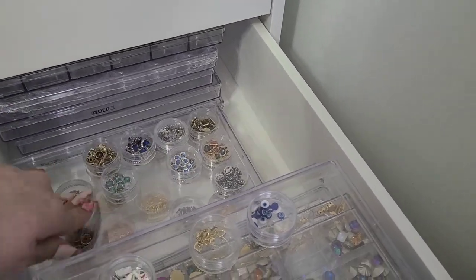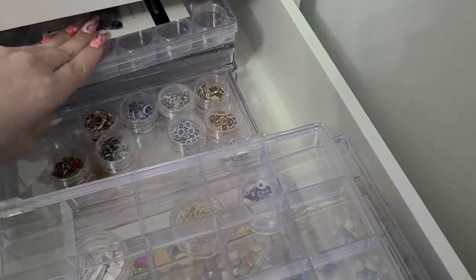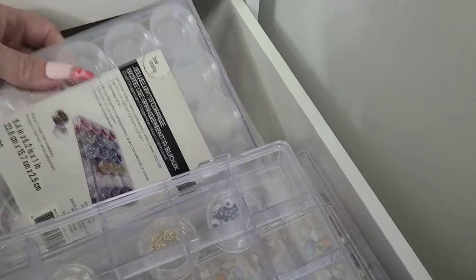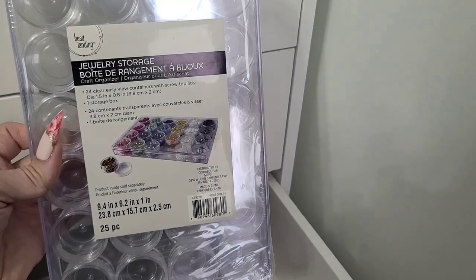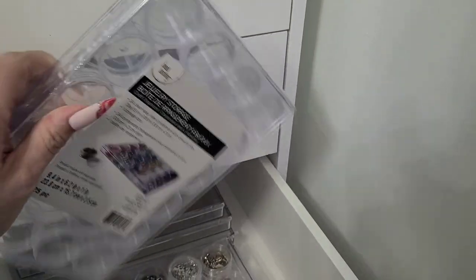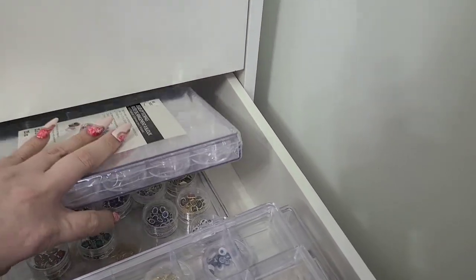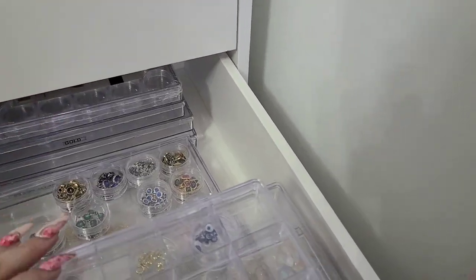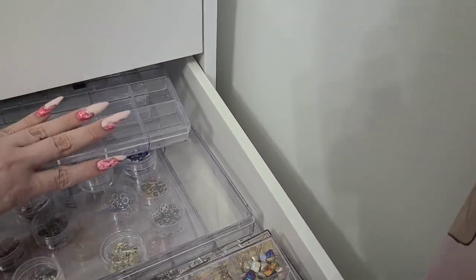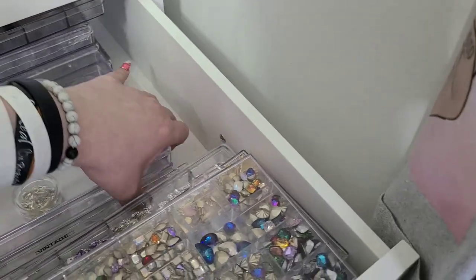These containers come with 10-gram pots already in them plus the plastic case around them. I get them from Michael's — they're bead storage containers. I haven't seen them anywhere else besides Michael's, though maybe Amazon. You can definitely buy the 10-gram pots on Amazon, I just don't know about the full containers.